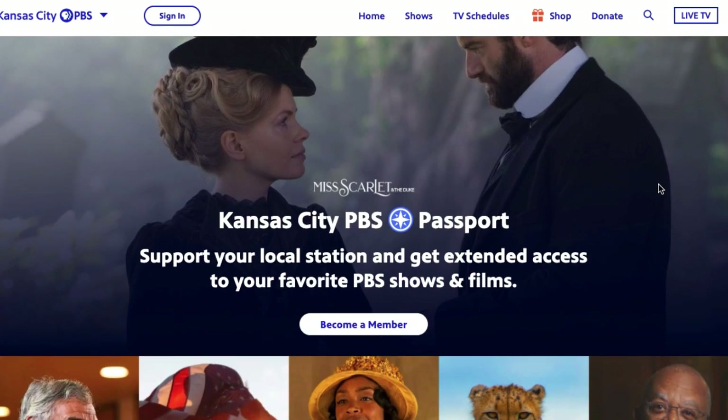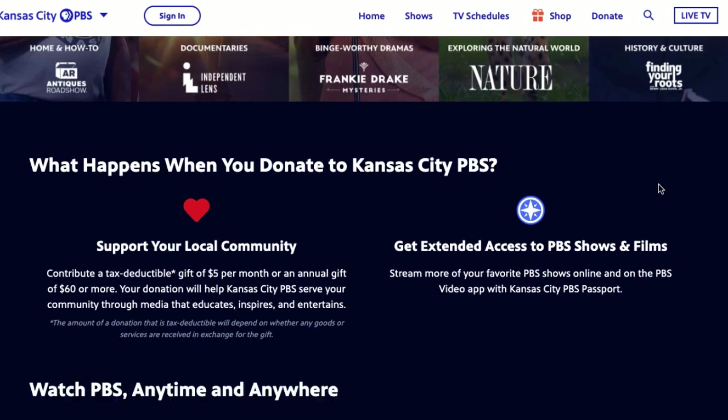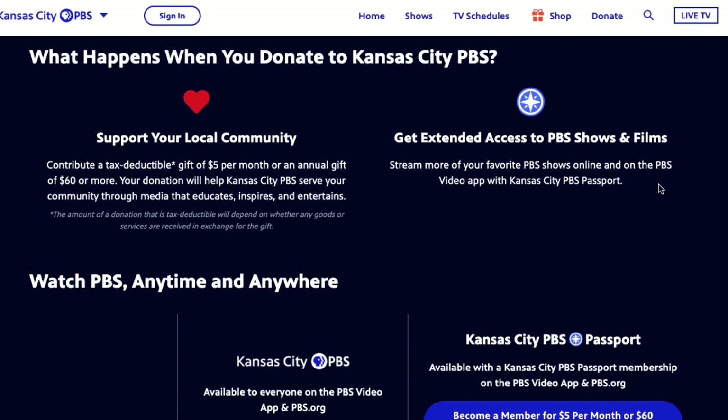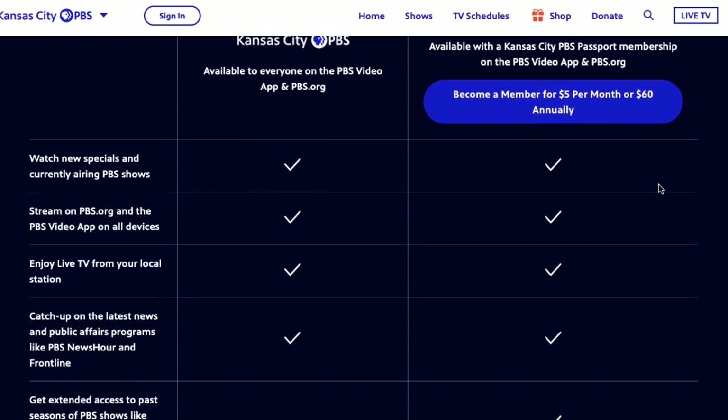Now I'll get into PBS Passport. You can watch PBS for free if you want to tune into the live channel, and a lot of their more recent programs you can watch for free as well. But if you want that extended back catalog — things like Masterpiece, Downton Abbey, Nova documentaries, Frontline documentaries —